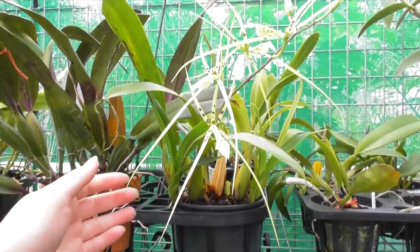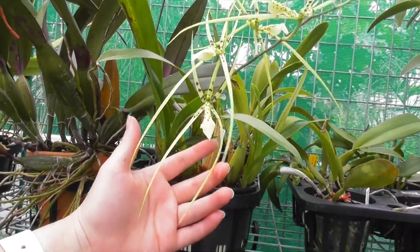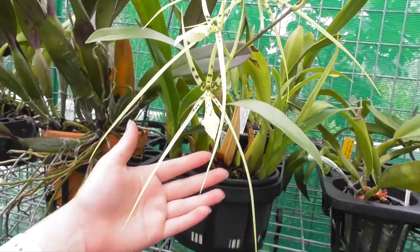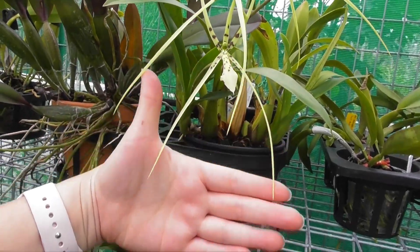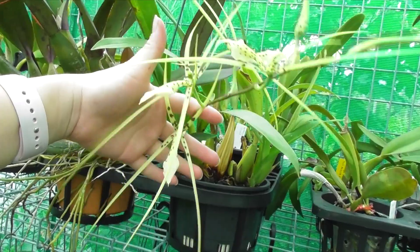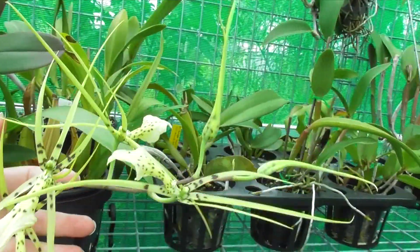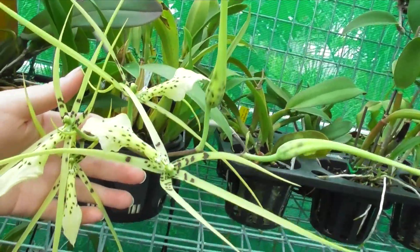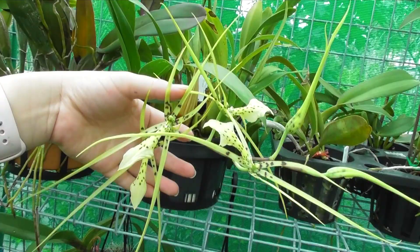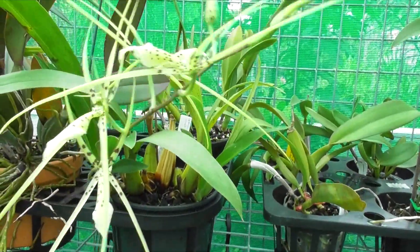Now this is something to show you — this is Brassia Rex. Oh my gosh, can you see the length of these petals? They truly look like big spidery blooms. They are huge, huge. Even I wasn't expecting them to be this big, but that is so cool.